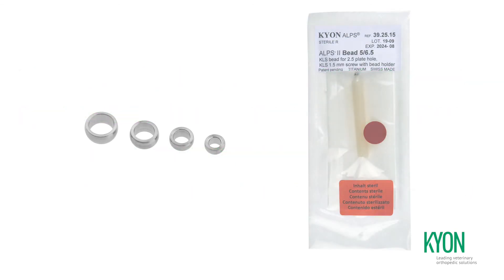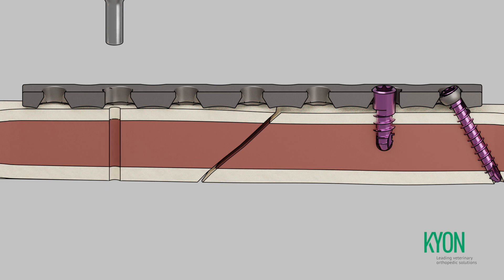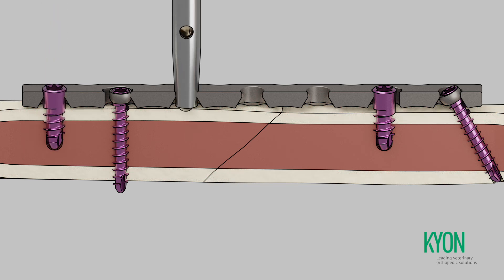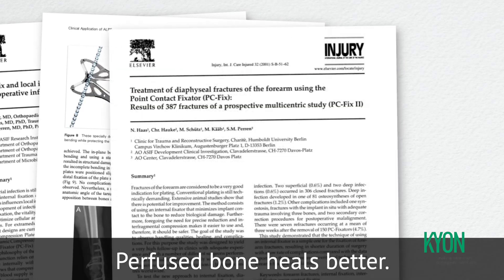Locking screws of KLS with conical heads can be augmented with spherical beads, facilitating insertion of angulated screws. The beads also allow dynamic compression across the fracture line in rare instances when this is possible. The high stability and reliable load transfer of KLS allows for the preferable use of monocortical screws.